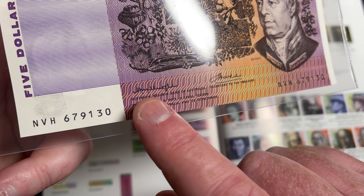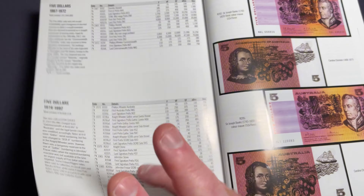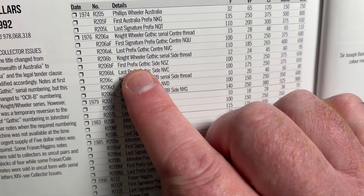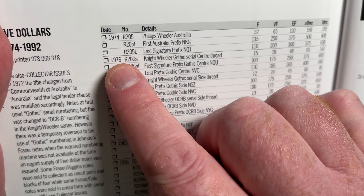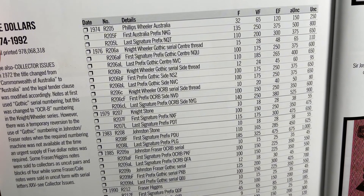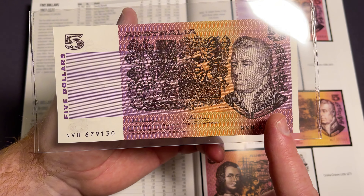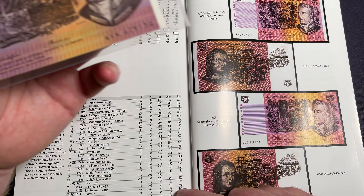From experience, I know that particular banknote is a Knight Wheeler. Going back to the $5 notes page and looking for Knight Wheeler, it's a 1976 note. This banknote is in perfect uncirculated condition, so I'm going to be looking at the uncirculated column. But there are a few different varieties listed under Knight Wheeler.